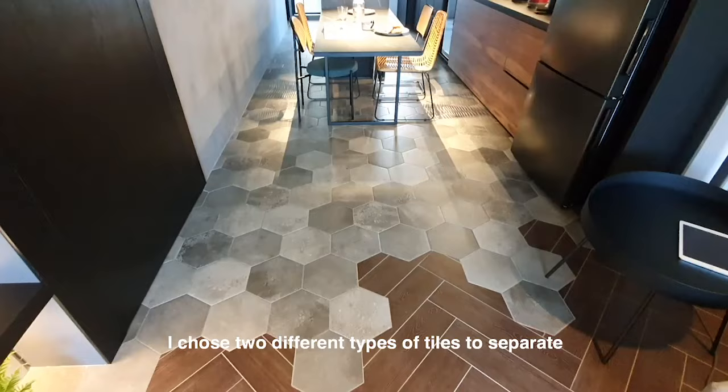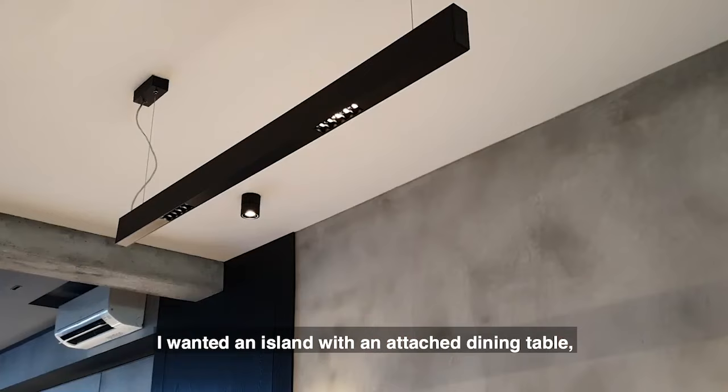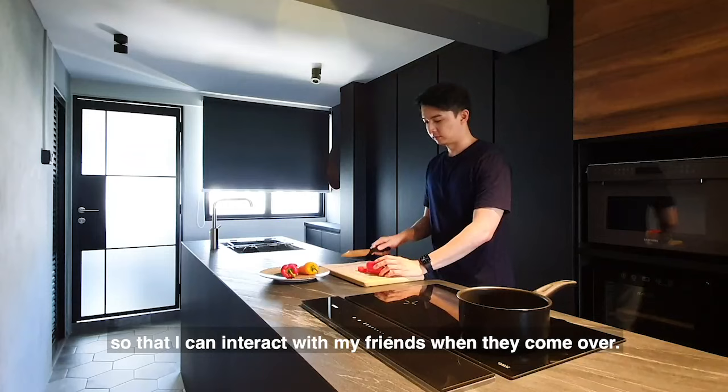I chose two different types of tiles to have the separation between the living and the kitchen. I wanted an island with a dining table because of my preference for an open-concept kitchen so that I can interact with my friends when they come over.